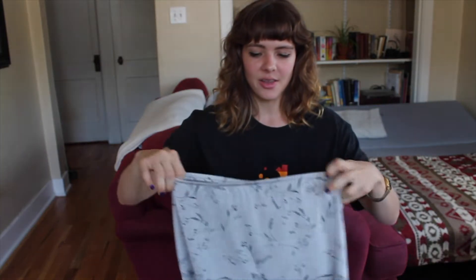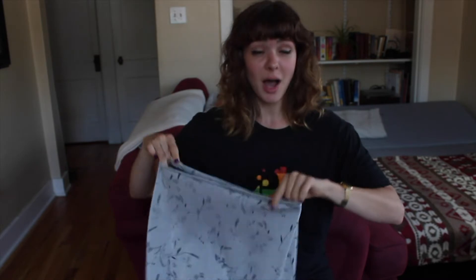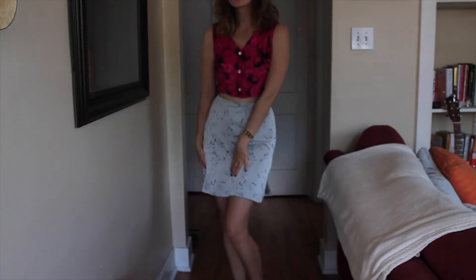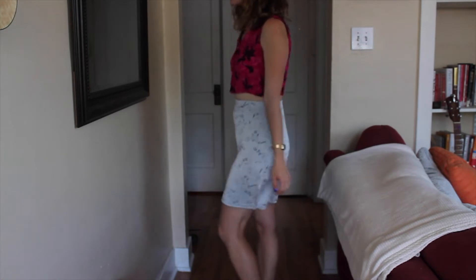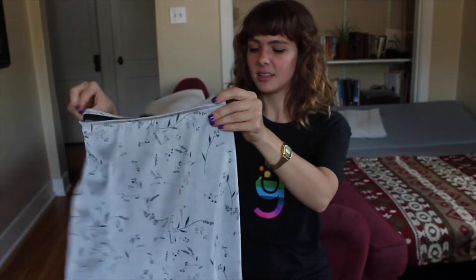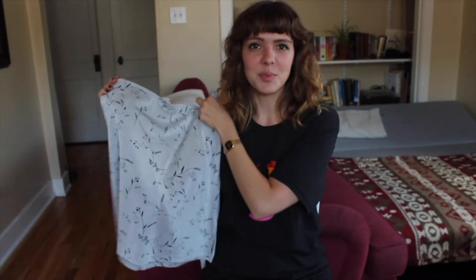Next I have what I call the Lizzie McGuire's mom skirt. It really reminds me of the types of things they would wear — maybe like Mary-Kate and Ashley kind of style. I love this; I'm so happy with this find. Just another really versatile piece.